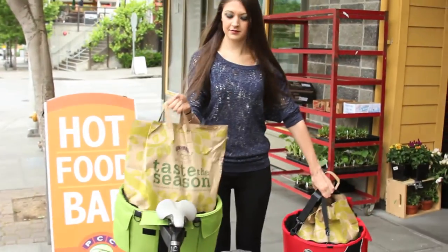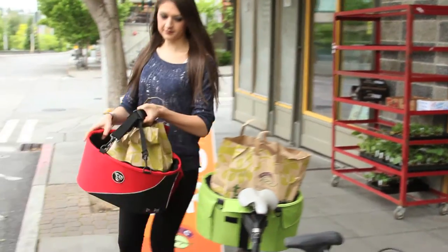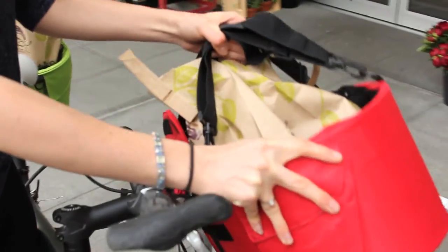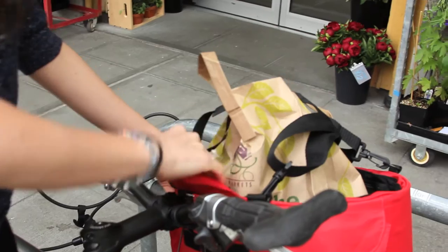When your workday is done, use the Cocoon as shopping baskets at the grocery store. Attach to the front and rear, load up your tasty treats, and pedal home to prepare a delicious dinner.